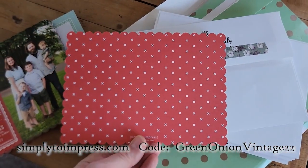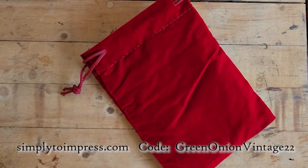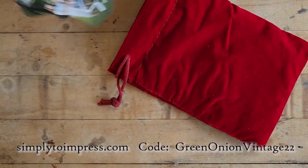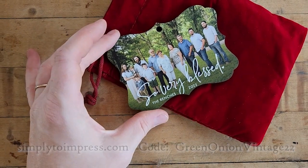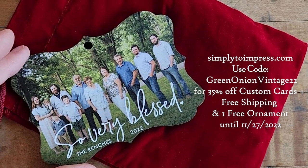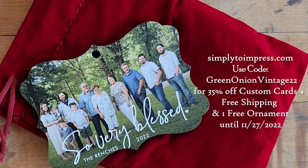For my viewers, if you use the code GREENONIONVINTAGE22 you get 35% off your card order with free shipping and one free ornament — just like the one I ordered as a gift for a family member. So that is such a great deal. Once again, check out simplytoImpress.com if you need something custom for a Christmas card or a really cute gift.